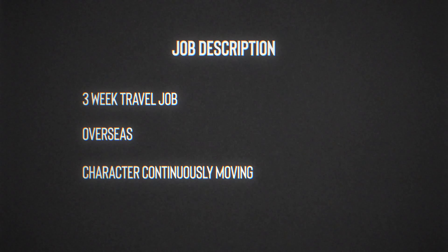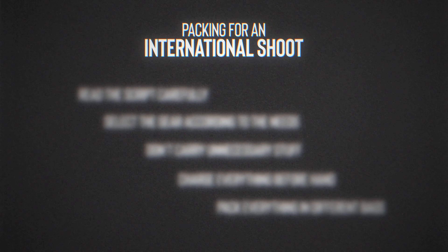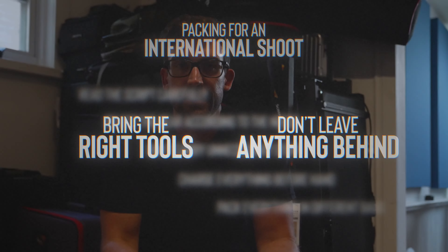I can't say much about the job right now, but the rough details are that it's a three-week travel job overseas with the central character continuously moving — we're never staying in the same place for multiple nights in a row once we roll, and that's going to seriously influence the decisions we make about what to bring. My basic process always looks about the same before every job. It's nothing crazy, but it works great — just five basic steps that help me make sure I'm bringing the right tools and that I don't leave anything important behind.